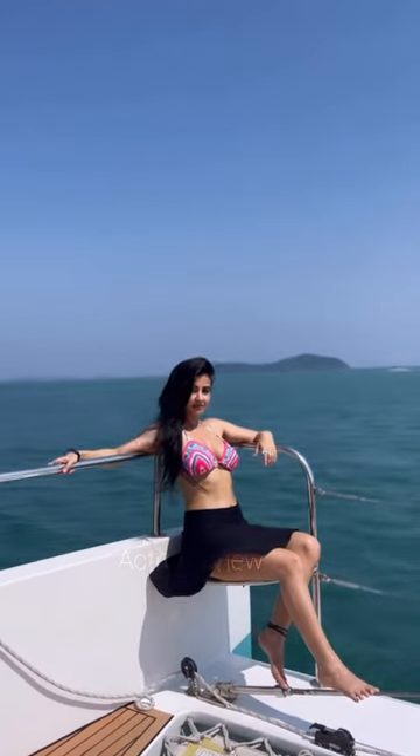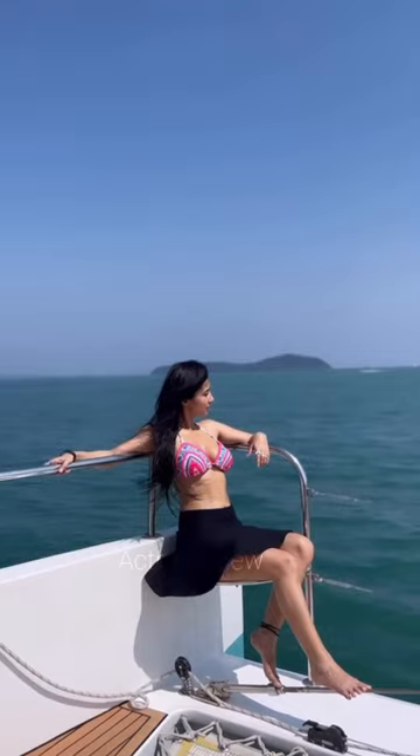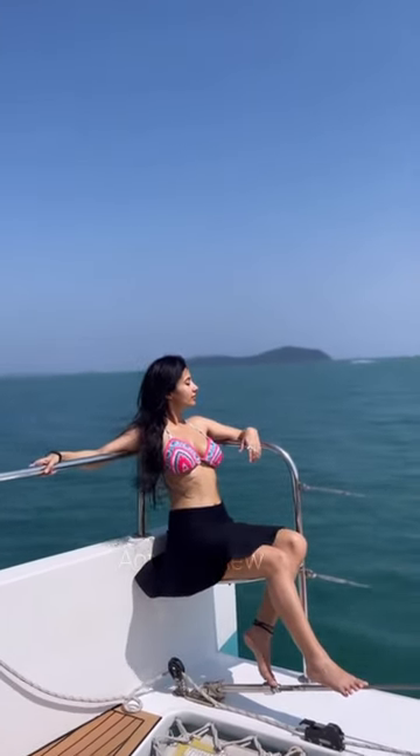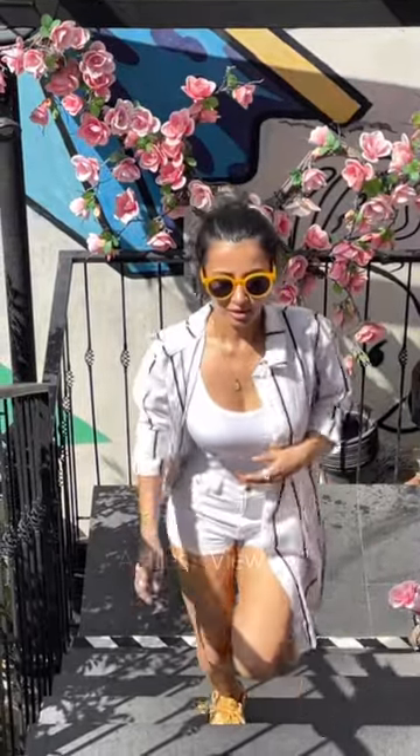Beauty is another aspect where Monami shines. She keeps her beach beauty routine simple yet effective, with glowing skin, minimal makeup, and beachy waves that effortlessly frame her face. Her natural beauty enhances the allure of her beach looks, proving that confidence is the best accessory one can wear.